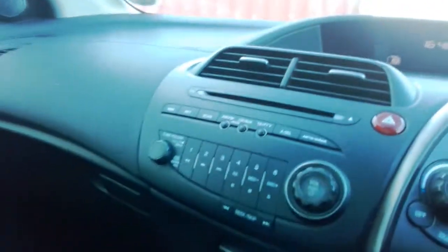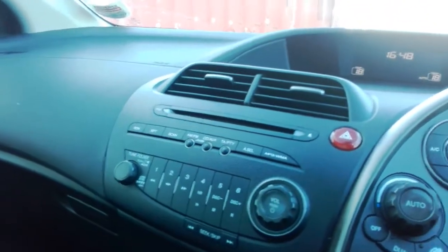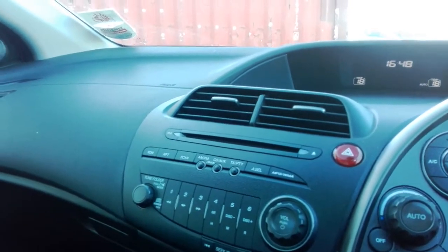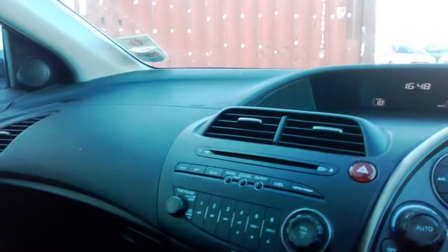You've got your six preset AM/FM stereo. You've also got an auxiliary input, a CD player, and it's MP3 and WMA compatible.